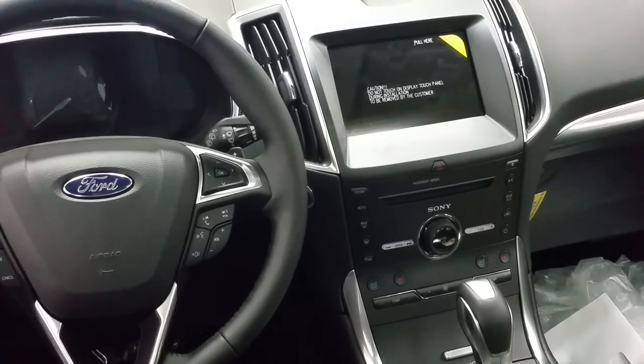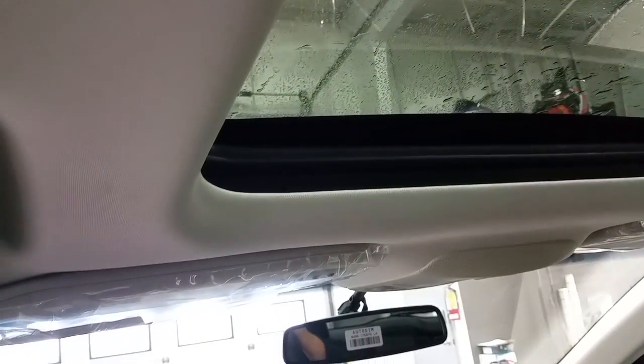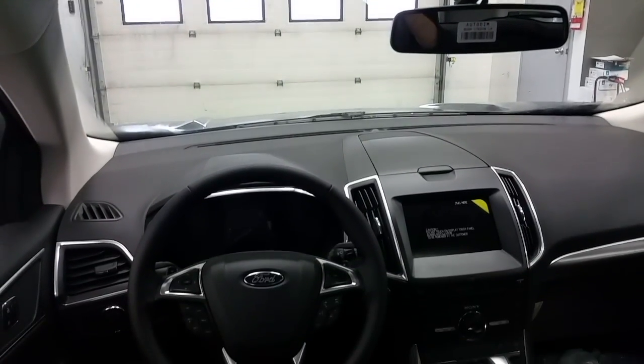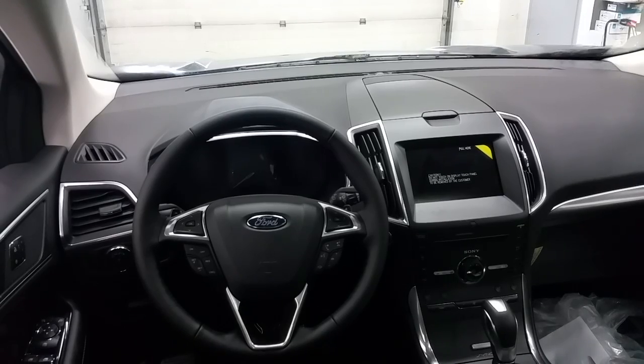Both driver and passenger get a heated and cooled front seat, and the driver gets a heated steering wheel. Overhead we do have an auto-dimming rearview mirror and a power panoramic moonroof. Rear passengers get a 110-volt and 12-volt power supply, as well as 110-volt heated seats for both rear passengers.